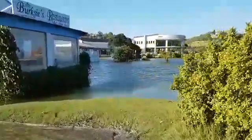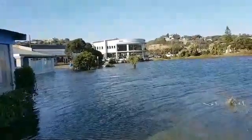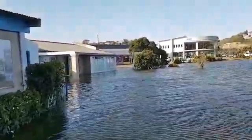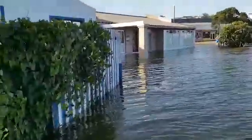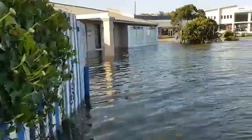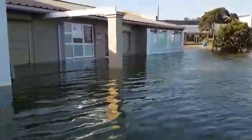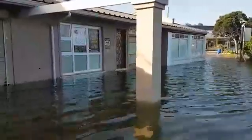We've had no rain. It's just that the sea is wild because of the massive west wind, and the seas have come right up into the town. It's gone under the doors of some of the shops.